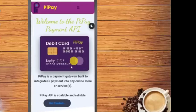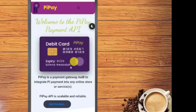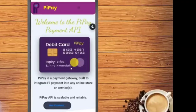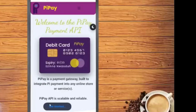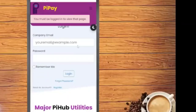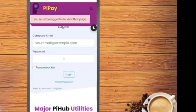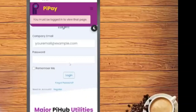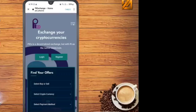You can see the Pay Pi payment API for the debit card in the Pi app. This is the main feature — you can easily make your debit card through the Pi Pay payment gateway, built to integrate Pi payments into any store or service. You can see the login portion, fill in your details, and after that your debit card will come to your home and you can easily use it on e-commerce sites through Pi coin.